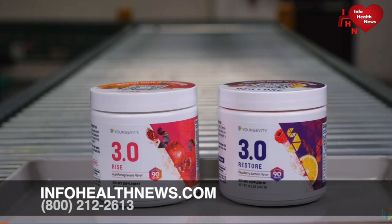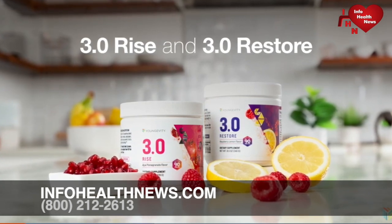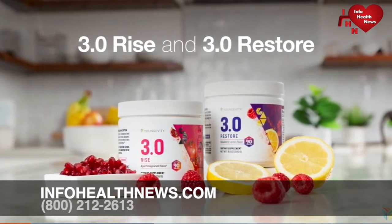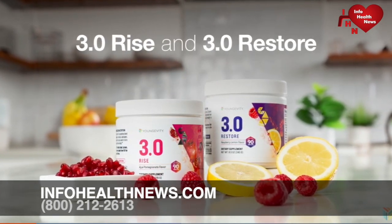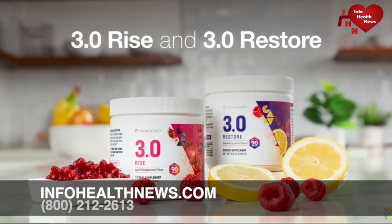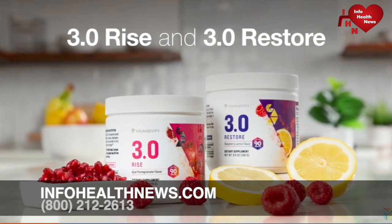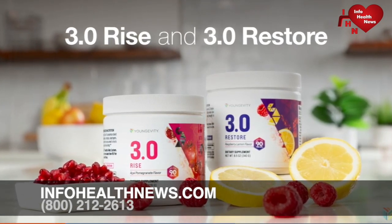Introducing our most advanced nutritional support: 3.0 Rise and 3.0 Restore by Longevity. This all-new two-part formulation builds upon almost 30 years of research and success of our legacy nutrition products. This is BTT 3.0, but with a new identity to highlight the inclusion of targeted support ingredients for an even more robust supplement.